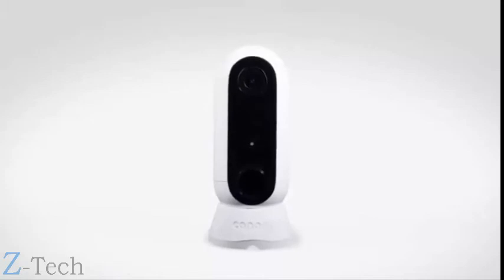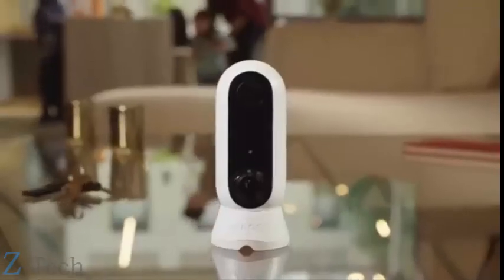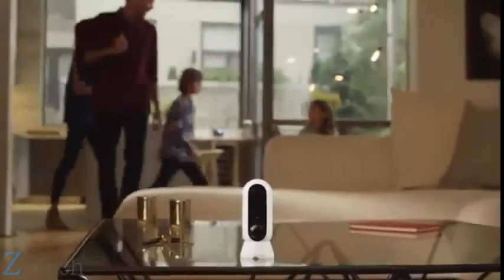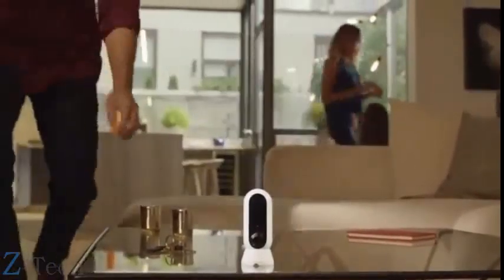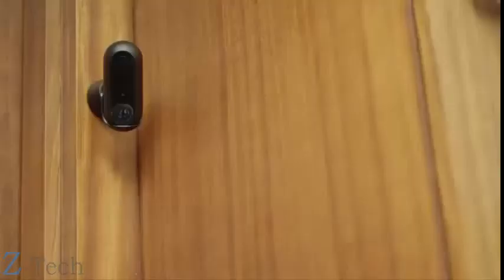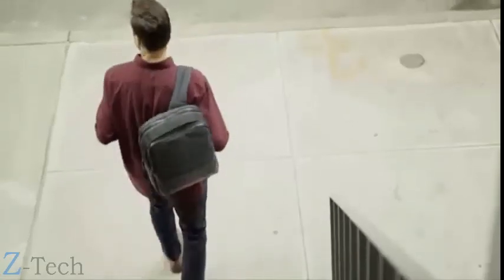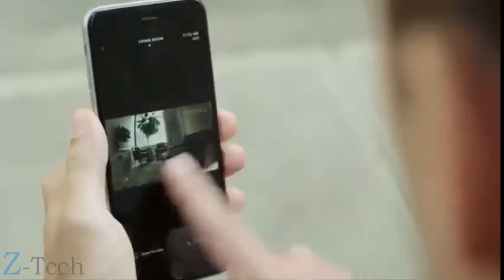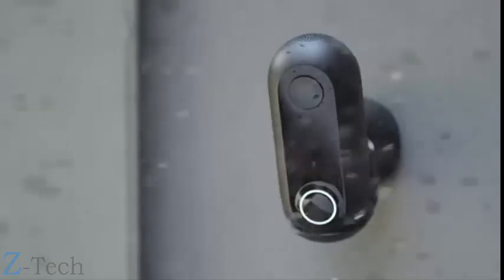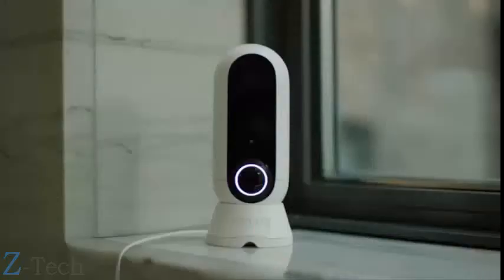Introducing Canary Flex: the wire-free, weatherproof HD camera that takes security to unimaginable places. Beautiful inside or outside, on sunny days or braving the elements, plugged in or wire-free.